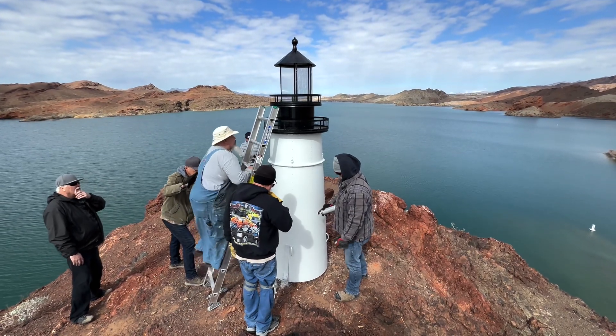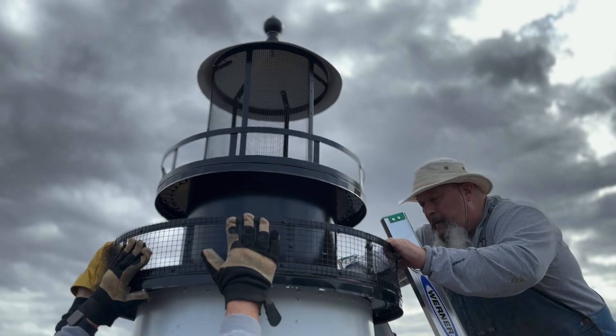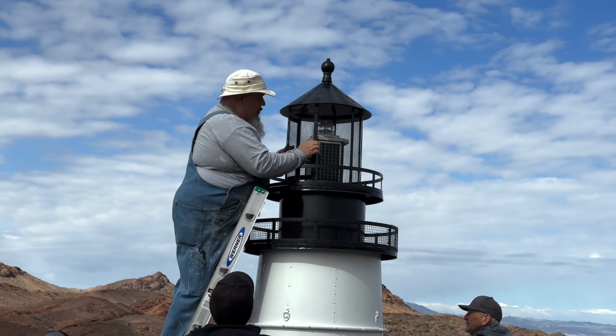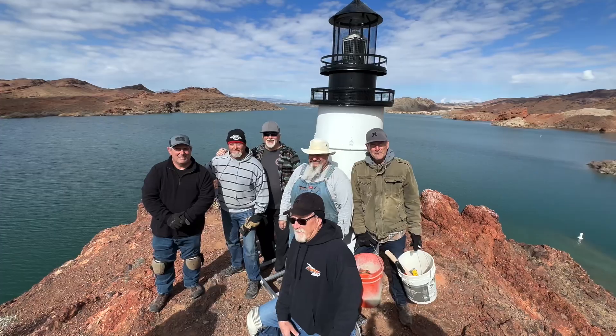They decided to take an artistic spin on things and build replica working lighthouses that are custom designed and made of metal, wood, stucco, and brick to withstand the natural elements throughout the years.